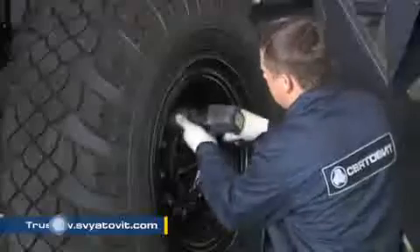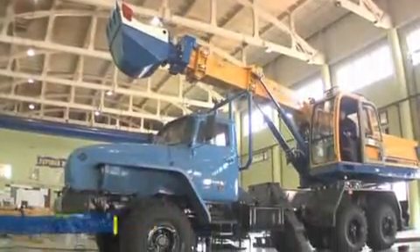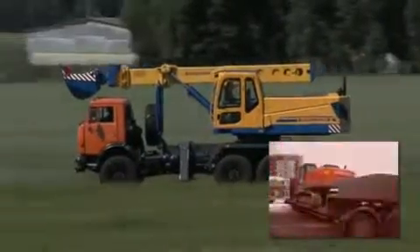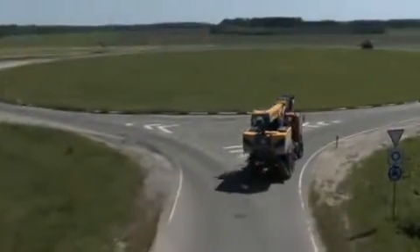Svartovit Machine Building Enterprise presents multi-purpose grading excavators with a telescopic boom and full revolving bucket. The distinct feature of Svartovit machines is that they have a road speed capability of 60 km per hour, enabling them to expeditiously get to the job site using public access roads.